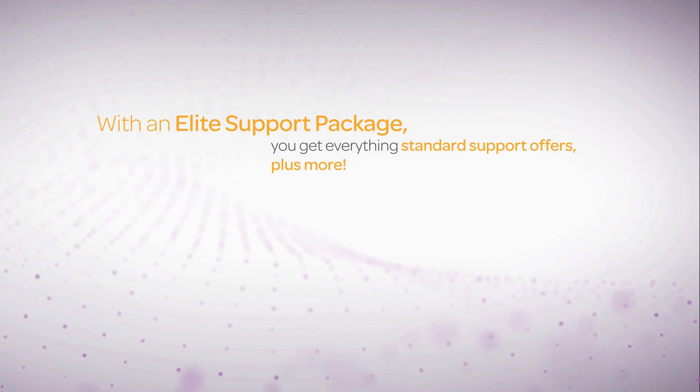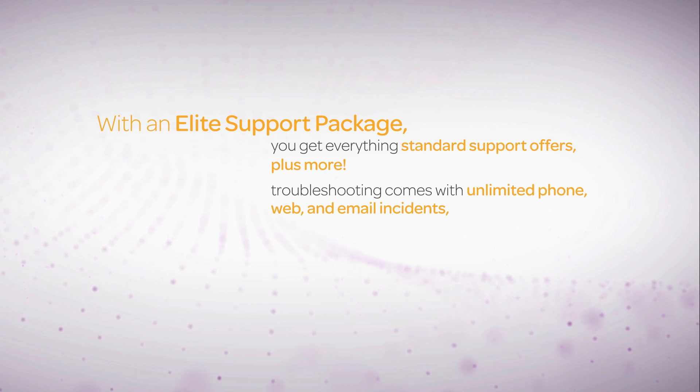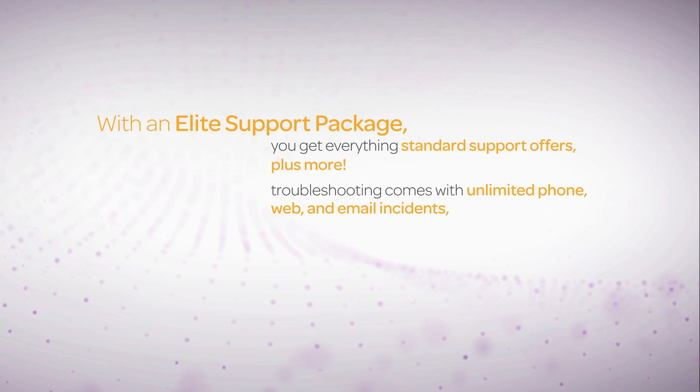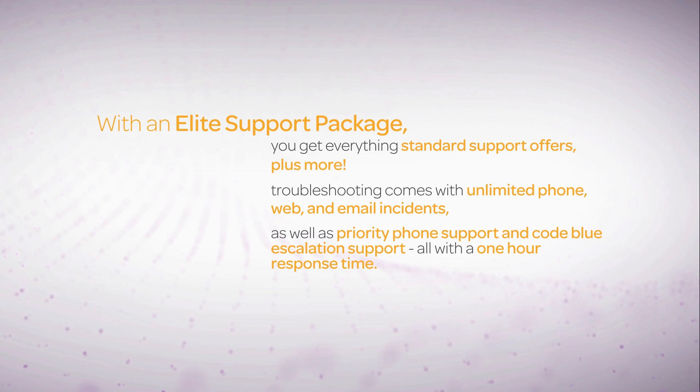With our Elite support package, you get everything in standard support, plus some major upgrades. For troubleshooting, you get unlimited phone, web, and email incidents, priority phone support, and code blue escalation support, all with a one-hour response time.